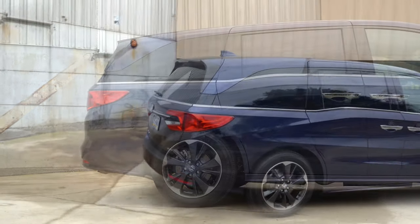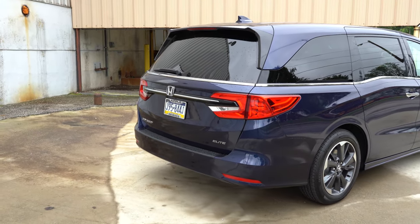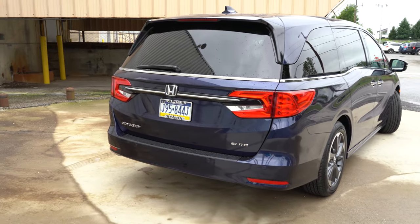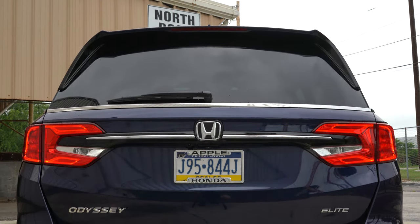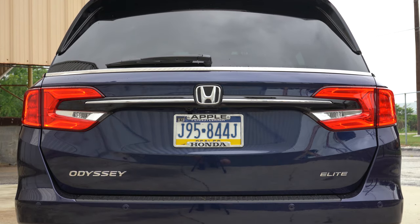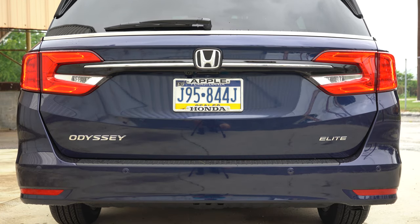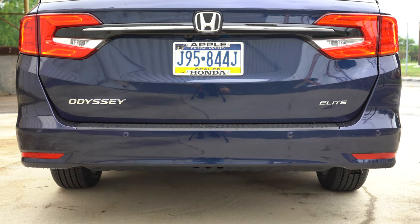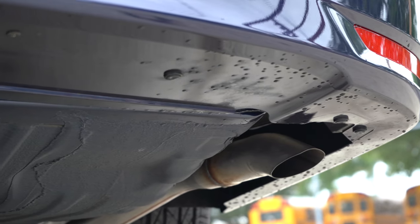Around back: shark fin antenna up top, rear spoiler with integrated brake light, rear window wiper, and that chrome beltline molding continues all the way around. LED taillights come standard across the board, along with trim-level badging. Down below you'll find a hidden single exhaust outlet — I personally prefer exposed outlets, but let's check out that exhaust clip.